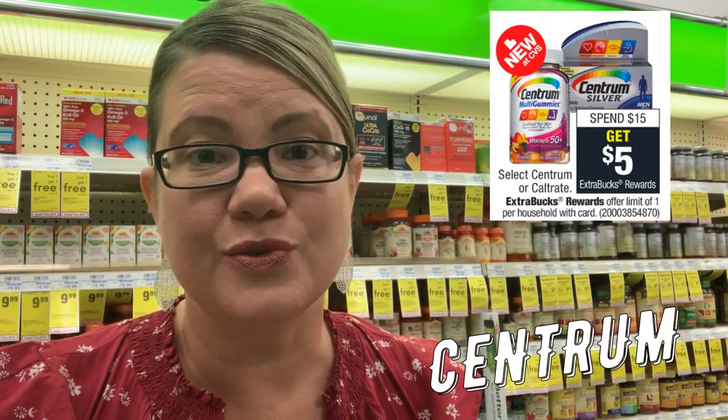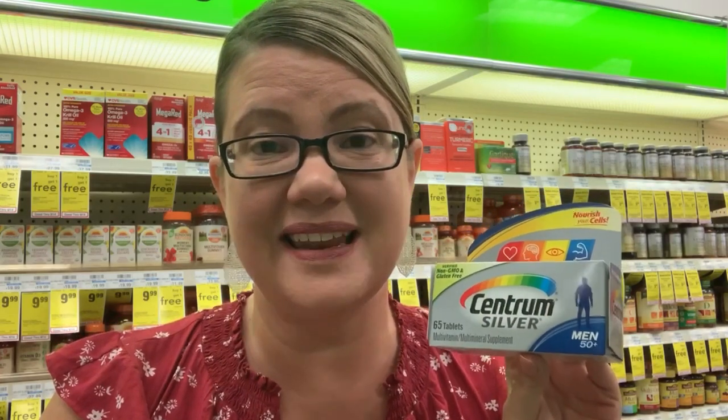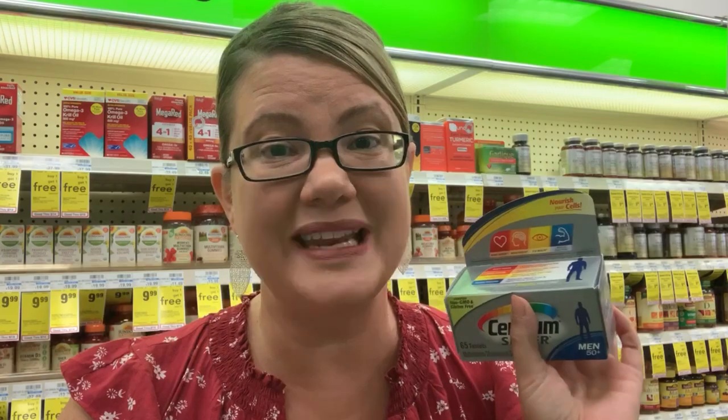We got a high-value $4 Centrum coupon, and CVS has a promo for spend $15, get a $5 ExtraBuck. The cheapest Centrum products are the Centrum Silver — 65 tablets in men's and women's. Grab two for a total of $17.98. Use the $4 coupons from the 9/8 Retail Me Not insert, bringing it to $9.98. Remember, spending $15 gets you a $5 ExtraBuck, so you're at $4.98 for two, or $2.49 each. If you have the $4 off $15 vitamin CRT, pair it — you'll pay just $0.98 for two, or $0.49 each.